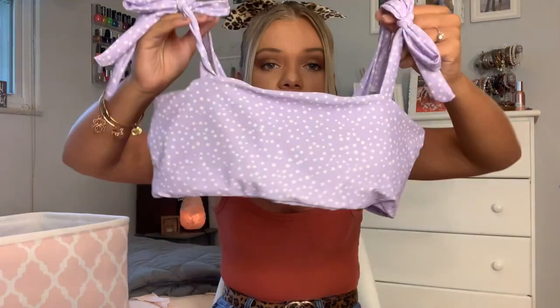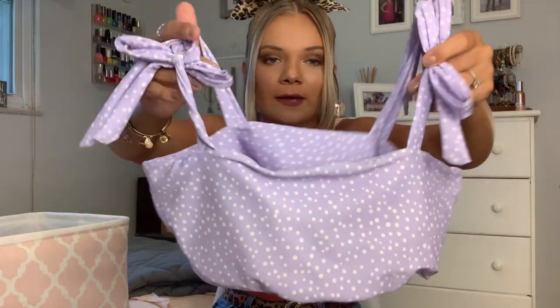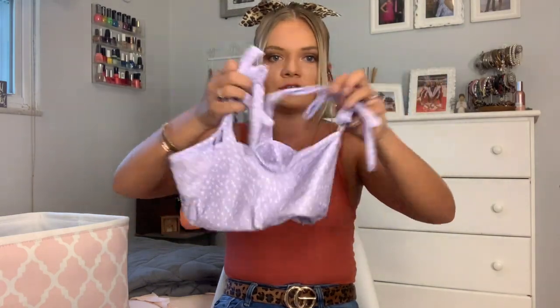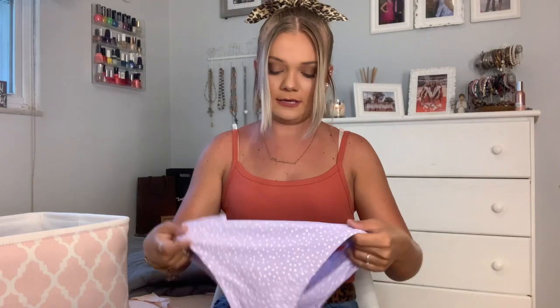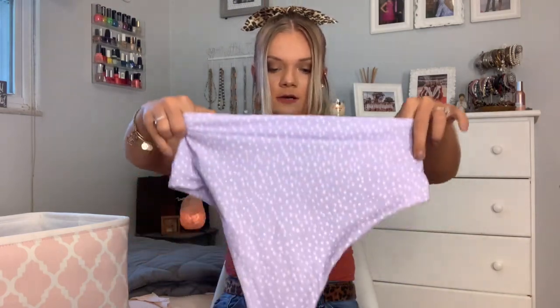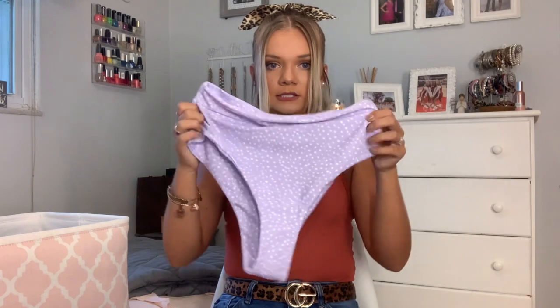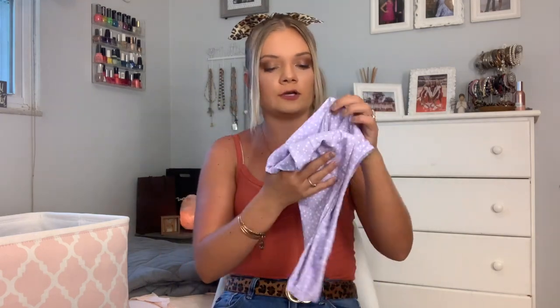This one might actually be my favorite swimsuit — it's a super cute purple polka dot top with little bows on top. It's so freaking cute and just straight across the back. I love these bottoms too — they are super high-waisted and so flattering. I love this swimsuit so much.